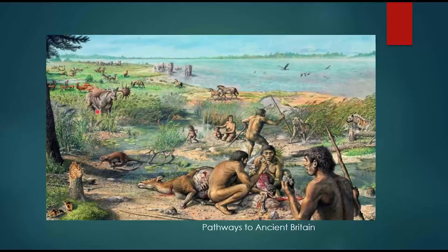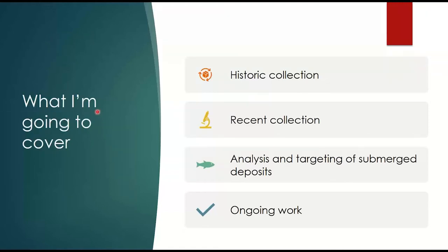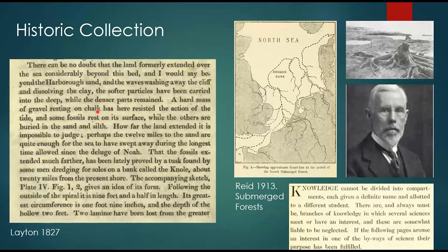That's the end of the basic background — the why, the what, the when, the who. We know the time period is half a million years backwards, and we're dealing with submerged landscapes off Happisburgh where we have these really important sites contained within these deposits. For the rest of the talk I want to cover: the research relating to how we're looking at the underwater landscapes, whether they're preserved, and how we can pinpoint them. I'll start with historic collections in this area, then recent collections and how we're working with collectors today.